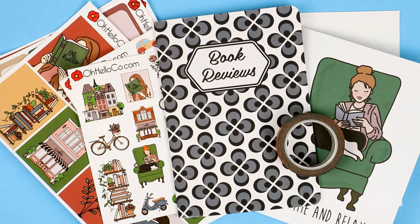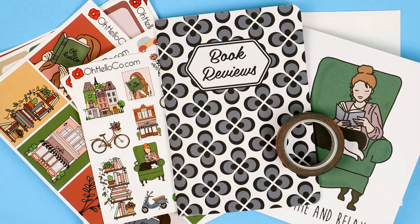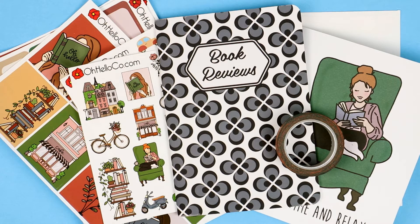Hey guys, welcome back to the Oh Hello Co YouTube channel. Today I am sharing with you our September deluxe subscription. This kit is available now all the way through the end of the month. There will be a bunch of links in the description to help you figure out what size you want. We also have a mini size if you don't need as many stickers but still love the theme.